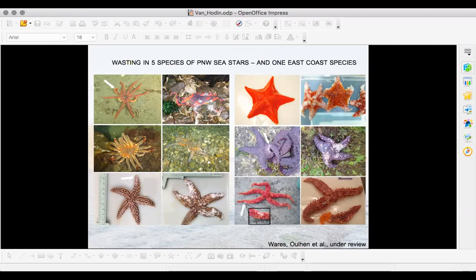What we do know is that the disease was unprecedented in two major ways. First, it struck every known species of sea star on the west coast of North America, from Alaska down to Baja California. Second, the geographic extent was thousands and thousands of kilometers of coastline, from the intertidal down to deeper waters — every habitat we know of. This was truly a calamity of unprecedented proportions.